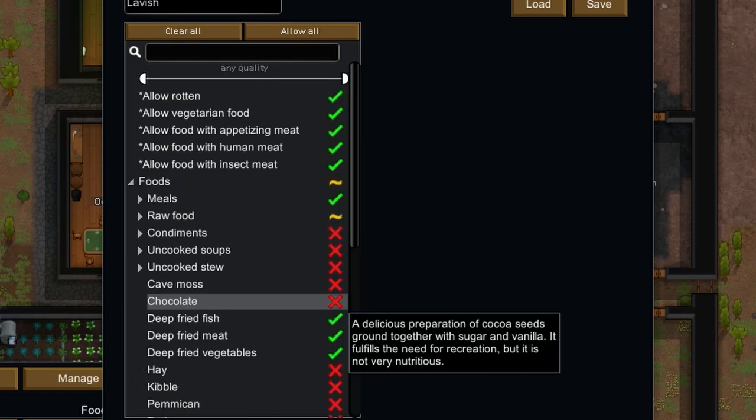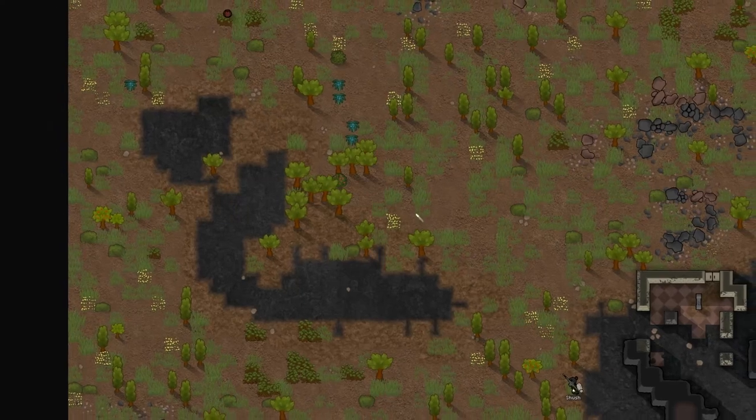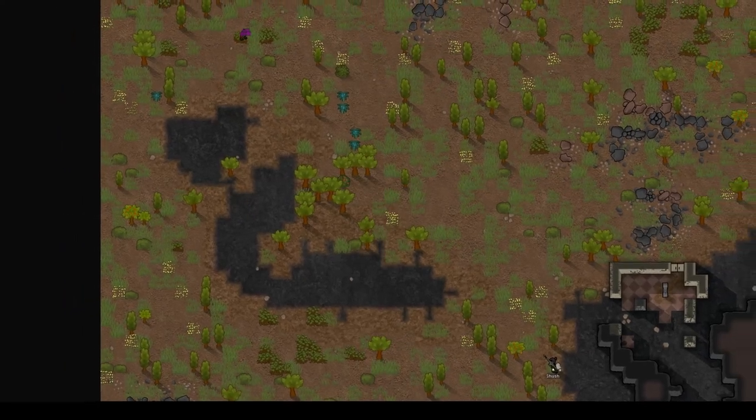I usually allow meals, pemmican, chocolate, and sometimes berries and insect jelly. That way, no one ends up eating that rabbit you just hunted. Raw.